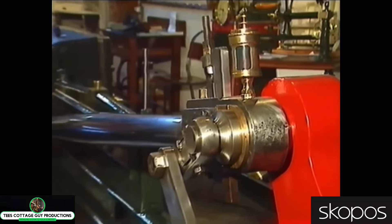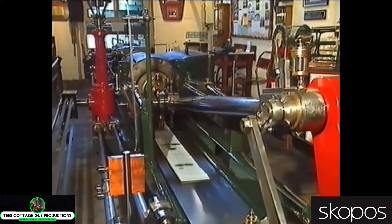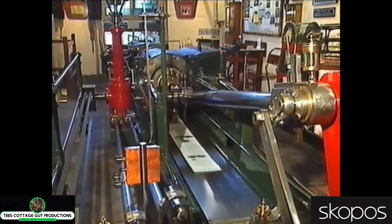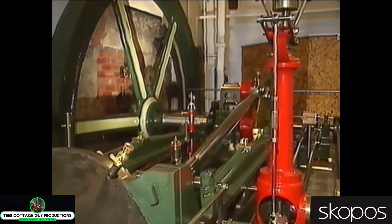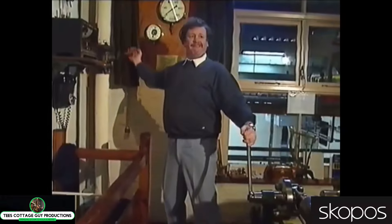A beautiful tandem mill engine made locally by W&J Cardwell. She's now the sole survivor of her make-up. She was installed at Providence Mills in 1883. A year later, she was converted from a single-cylinder engine and made into a tandem compound.